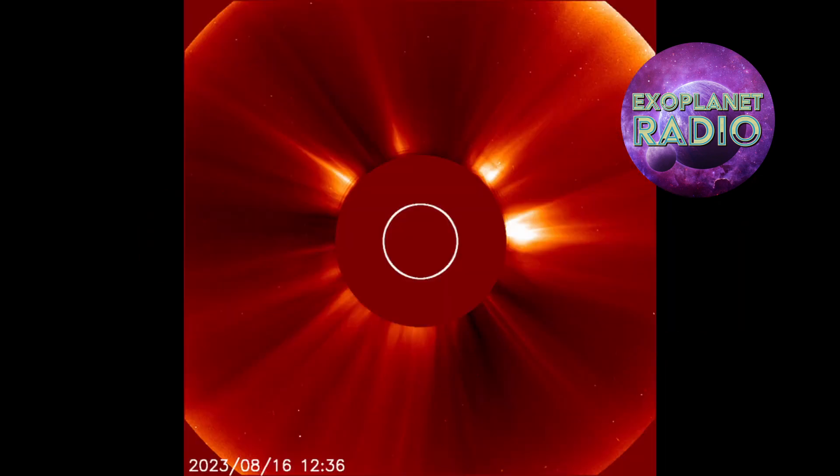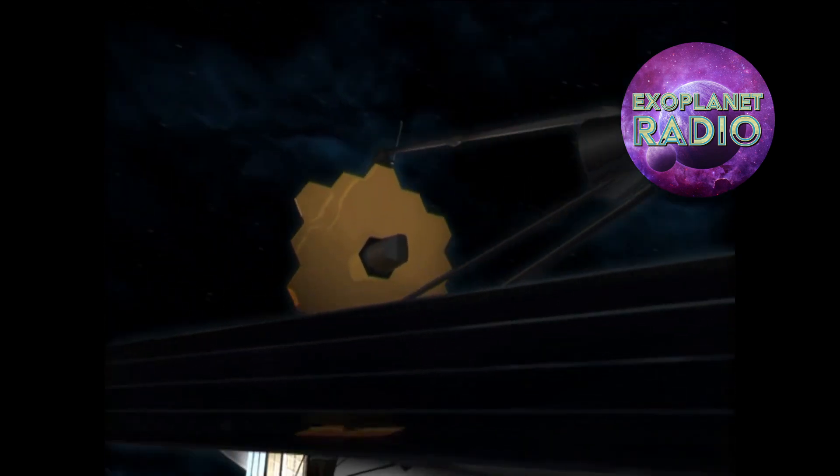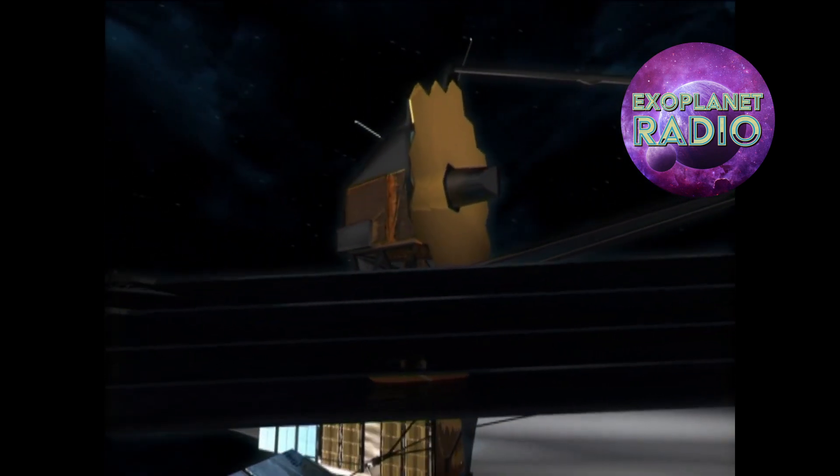Coronagraphs are easy to visualize — they are just masks that block light from some part of the camera sensor. Some solar telescopes, for example, use a little metal disk to block out the sun. But in true JWST style, the coronagraphs on Webb take things beyond.